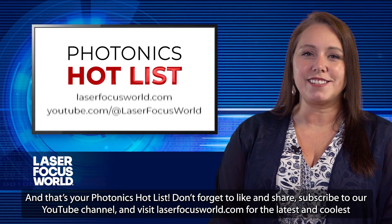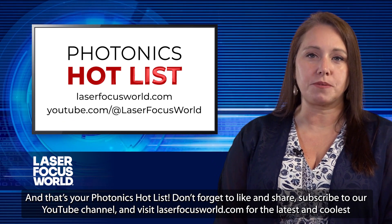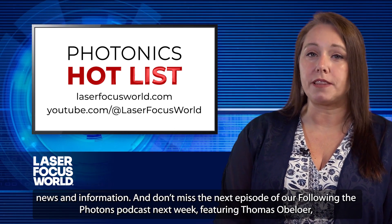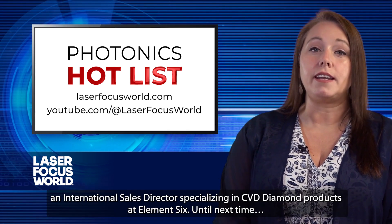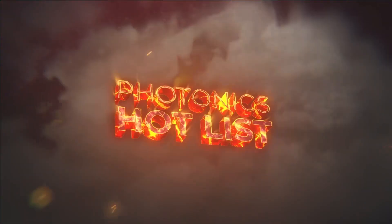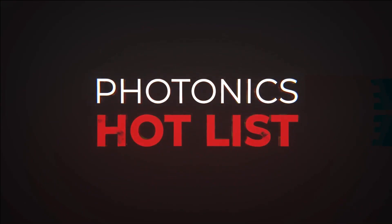And that's your Photonics Hot List. Don't forget to like and share, subscribe to our YouTube channel, and visit laserfocusworld.com for the latest and coolest news and information. And don't miss the next episode of our Following the Photons podcast next week, featuring Thomas Obeler, an international sales director specializing in CVD diamond products at Element 6. Until next time — thank you, and we'll see you next time.